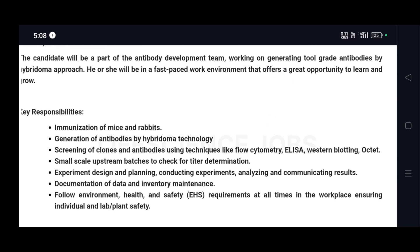Key responsibilities include immunization of mice and rabbits, generation of antibodies by hybridoma technology, screening of clones and antibodies using techniques like flow cytometry, ELISA, western blotting, and octet. Also includes small scale upstream batches to check the titer for determination.